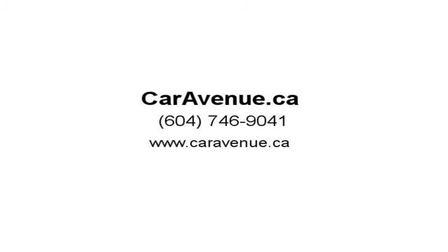Contact caravanew.ca today for more info and to arrange a test drive. Benefits of buying a pre-owned vehicle from caravanew.ca include inspected vehicles, CarFax Canada history report, and a plan check. Visit us at caravanew.ca.